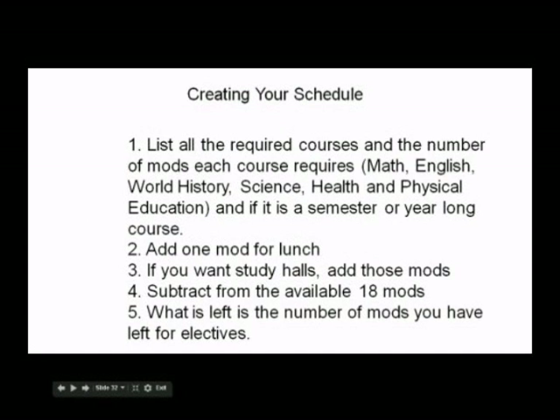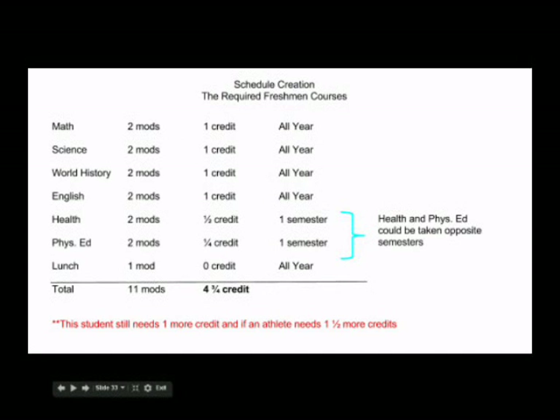Now you want to create your schedule. First, begin by listing all the required courses and the amount of mods required by each course. Include one mod for lunch and the number of mods you wish to have for study hall. By taking the required courses and lunch, a typical student will have used 11 or 12 mods, meaning you would have 7 to 8 mods of study hall, or approximately 3 hours' worth. Please note, some of you will be in advanced science and some in advanced math — take note of how many mods those courses will require out of your day.